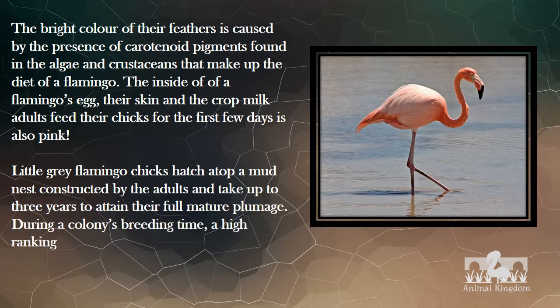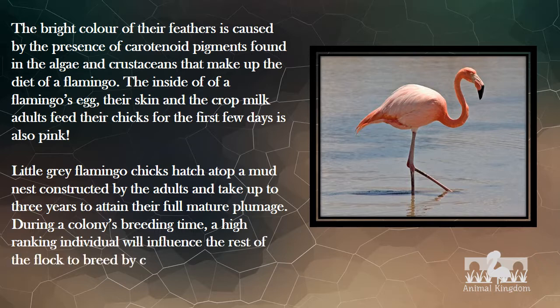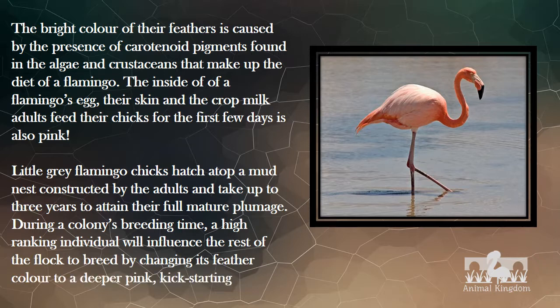During a colony's breeding time, a high-ranking individual will influence the rest of the flock to breed by changing its feather color to a deeper pink, kickstarting the breeding rituals.